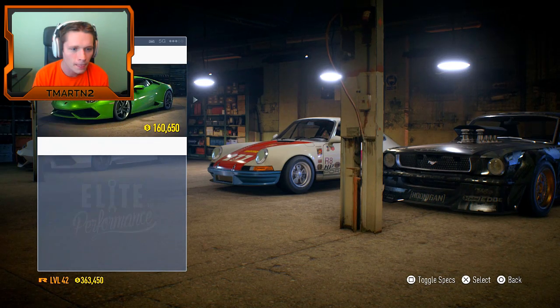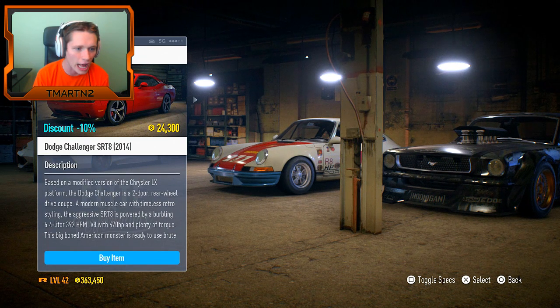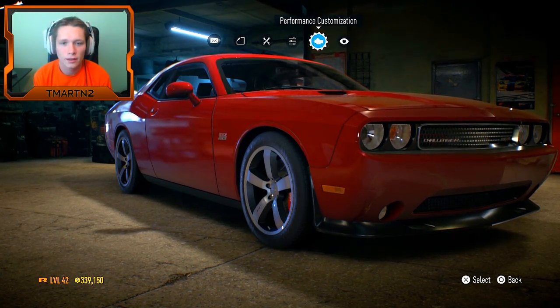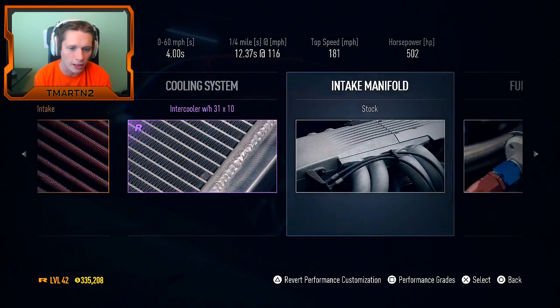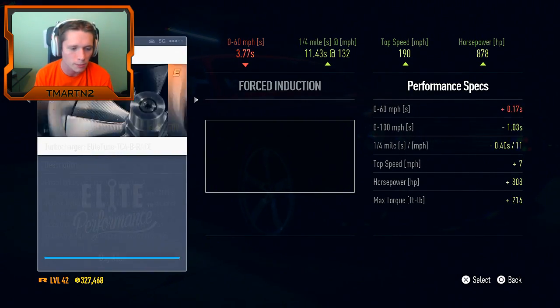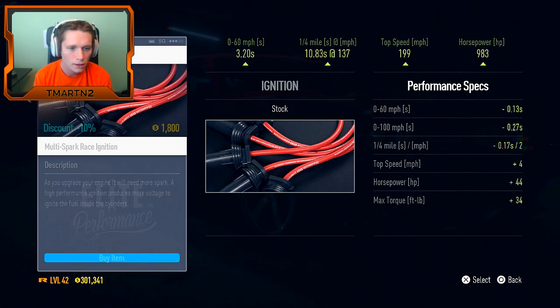We've got a lot of cool new stuff to check out. We have 363,000 in cash - let's buy the Challenger since it's new and see what it's got. I'm actually kind of surprised they don't have the Hellcat available in this game. Like, why put in just the stock Challenger but not allow you to buy the Hellcat? That's the GTR killer - it's up there with the GTR, maybe a little bit better performance-wise. We're gonna tune this thing to the nines and see what we can get done.